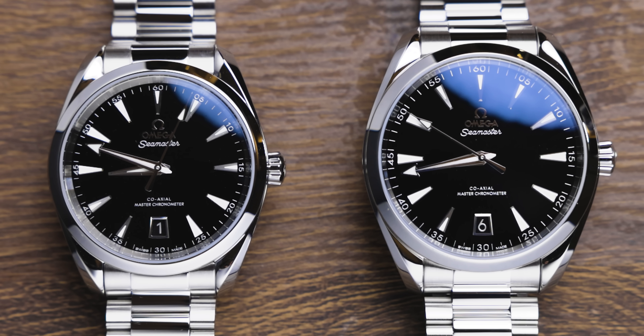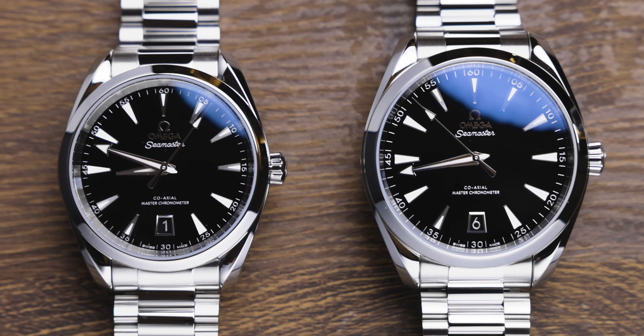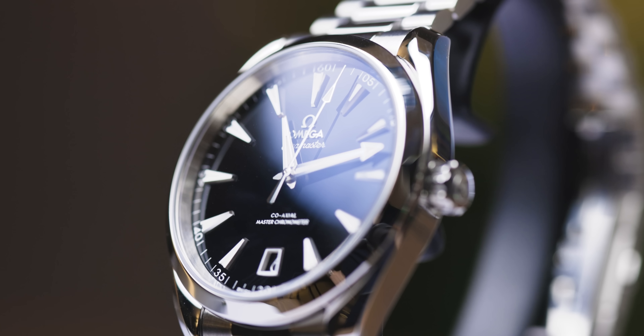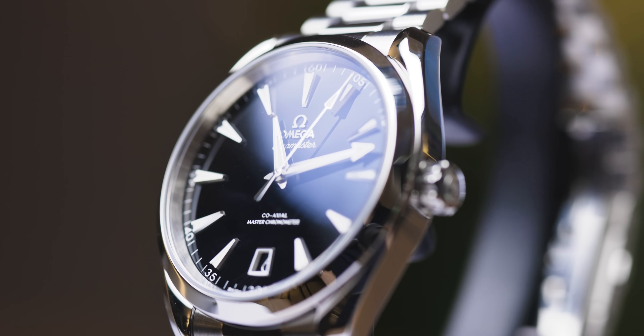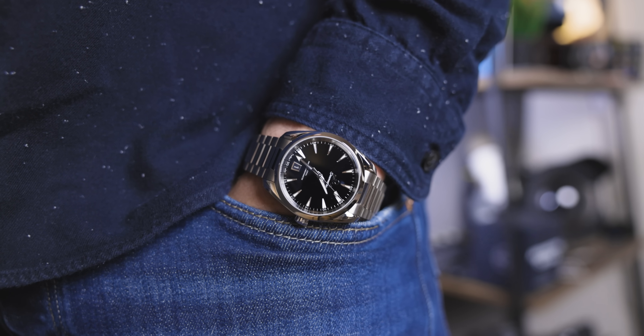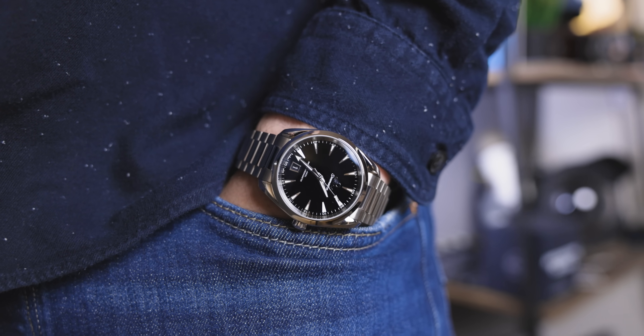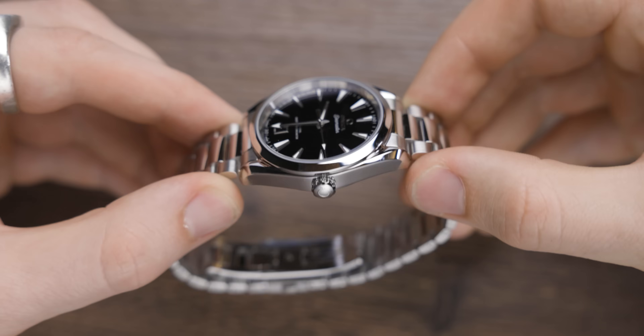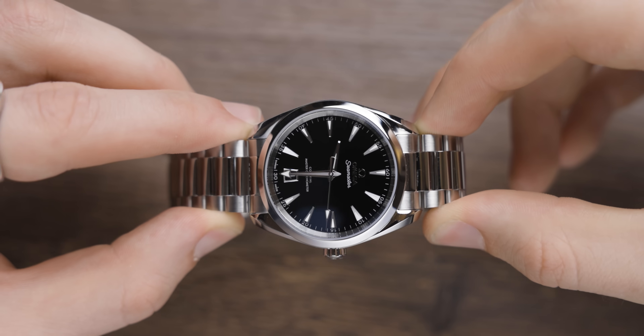With 6.5-inch wrists, I would definitely steer towards the 38mm model. This model comes in stainless steel and has a pretty perfect combination of brushed and polished finishing — it leans more towards the dressy side but has a lot of that sporty feel. It comes in at 38mm diameter, with a lug-to-lug of 45.1mm, a thickness of 12mm, and a lug width of around 19mm.